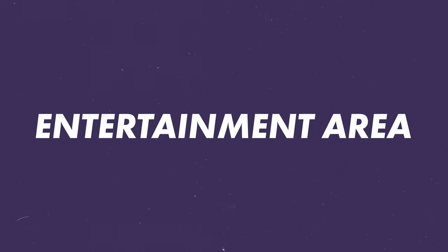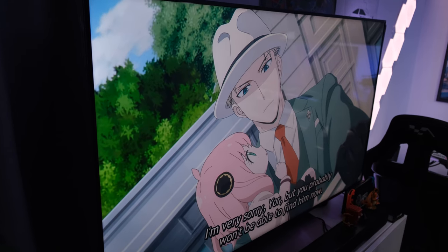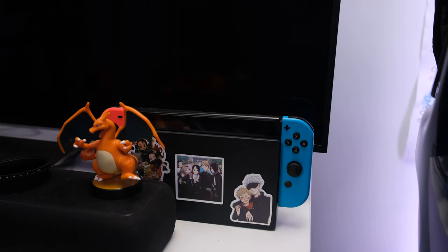Behind my rig is a TV — this is the previous TV we had in the living room. We upgraded to the Samsung Frame, so I decided to move this into my office space. I use it mostly to watch anime. My PlayStation 5 is plugged into this TV so I can enjoy gaming in 4K — previously I was always gaming on one of these monitors. I also have my Nintendo Switch plugged in here, and there is a sound bar for the TV sitting on top of this Bestå unit.